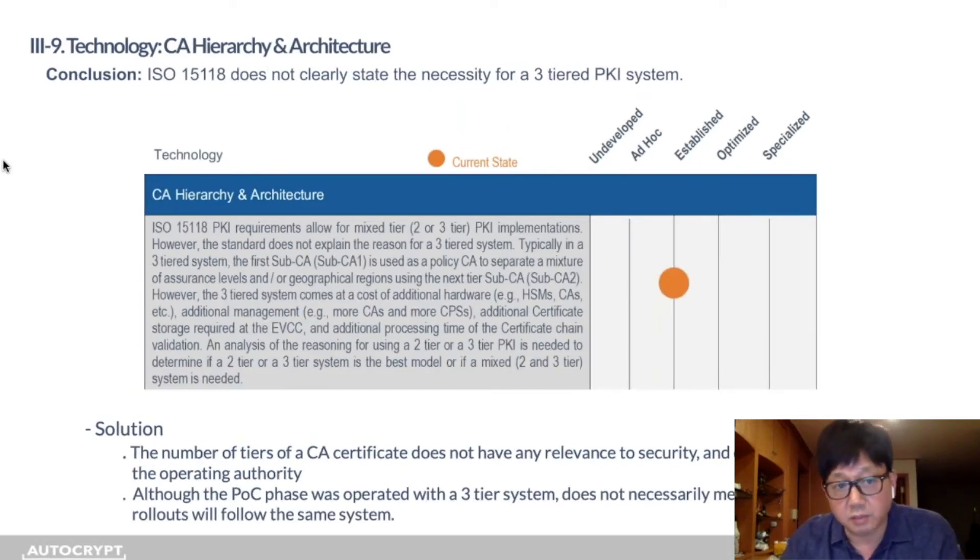The number of tiers has nothing to do with security. The white paper is correct that 15118 does not determine whether you need a two- or three-tier system, so it can be determined by the operating authority. Our POC phase was operated with a three-tier system as 15118 prescribes, but this does not mean commercial rollouts will follow the same. In fact, many of the PNC systems we're seeing are two-tier systems, and we expect many more to follow suit.